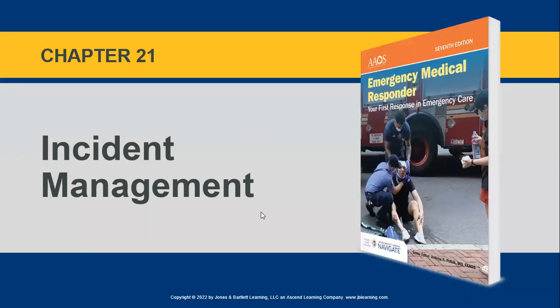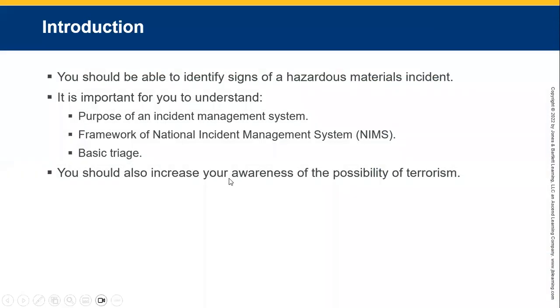Chapter 21: Incident Management. With multiple casualty situations, we need to manage the incident properly. You should be able to identify any hazardous material in the incident. It's important to understand the purpose of the incident management system. The framework of your national incident management system is especially critical if it's a major disaster.